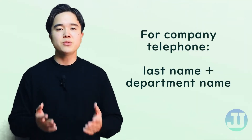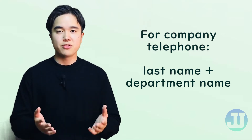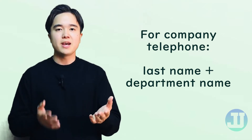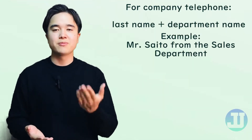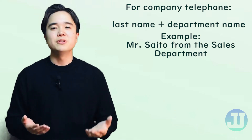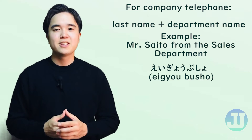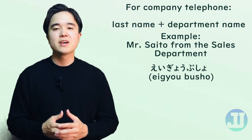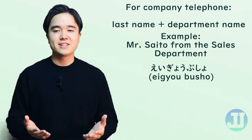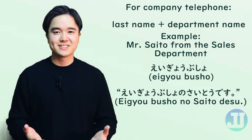However, if you will be answering a company's telephone, you should state both your last name and your department name. For example, if you are Mr. Saito from the sales department, you would say: 営業部署のサイトです。